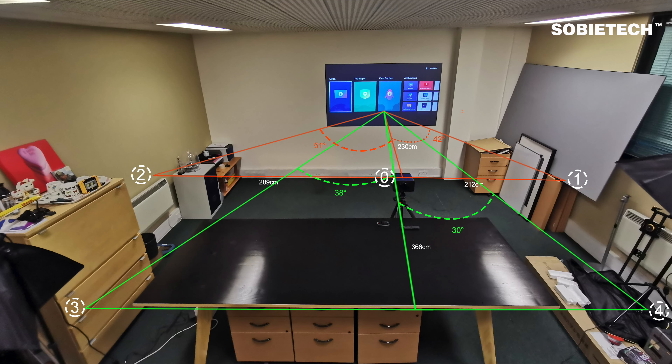If you are using other projectors, you can calculate the projection distance based on the throw ratio of your projector. We've marked five testing points; the distances between those testing points are measured and marked. Point 0.0 is where the projector is mounted on a tripod, pointed to the center of the screen.